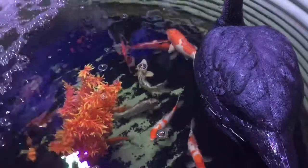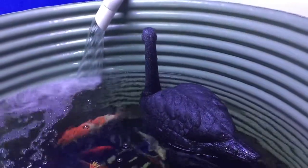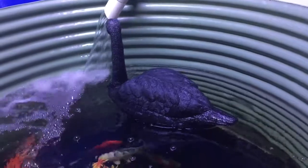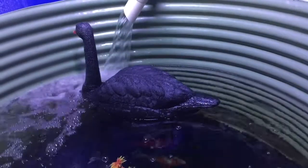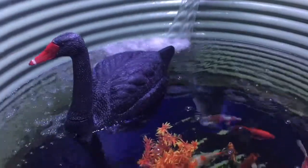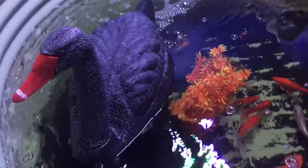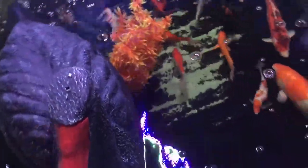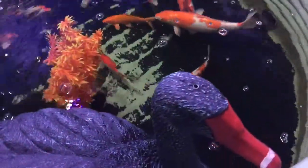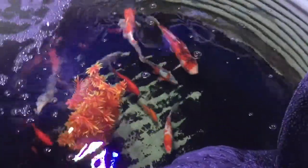We've added a few more koi to our koi pond. Our swans are loving life, cruising around in the pond checking it all out. These swans are actually pretty cool for deterring birds as well for an outdoor pond. Got some lovely koi in there.